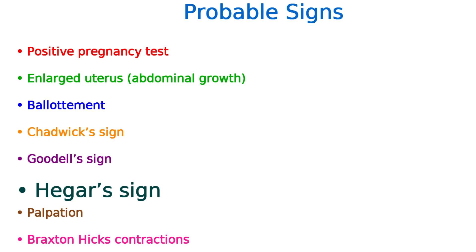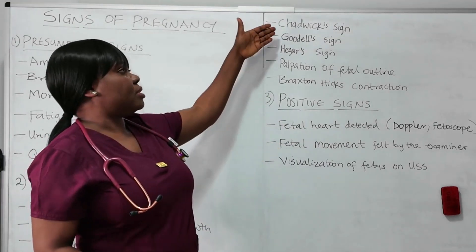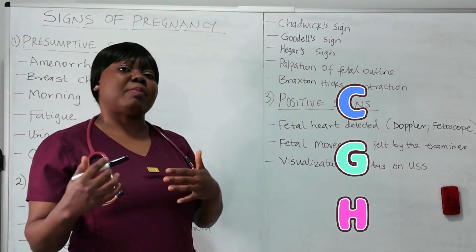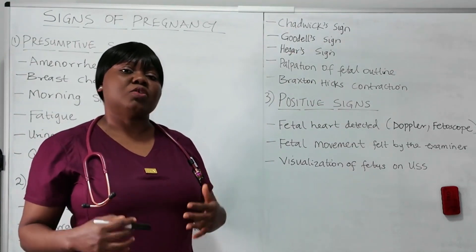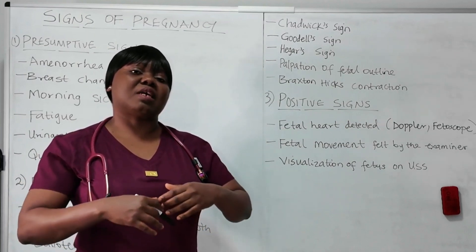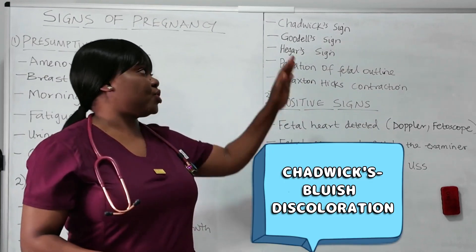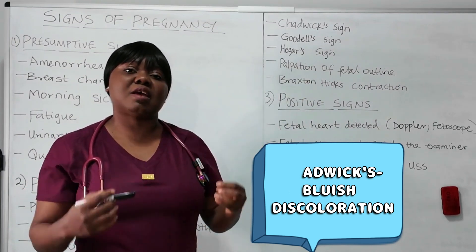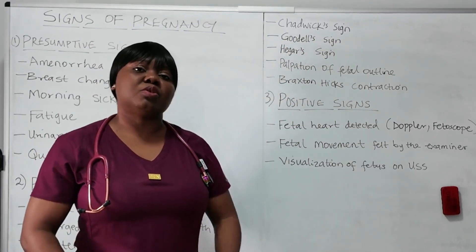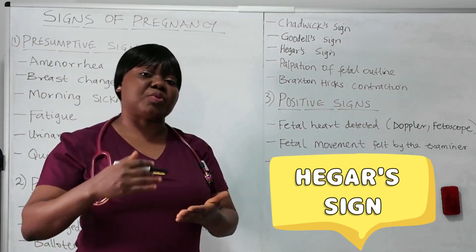Hegar sign can happen between weeks 6 to 12, and it has to do with the softening of the lower uterine segment. To help you remember, look at the first letters: C, G, and H — they come in alphabetical order. Chadwick is the first: bluish discoloration of the vulva, vagina, and cervix due to hormonal changes. Then comes Goodell: softening of the cervix. Finally, Hegar: it goes beyond the cervix to the lower uterine segment, which becomes softened. It's a progression.